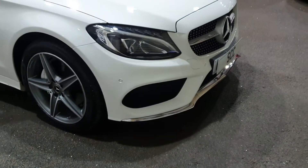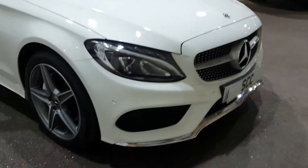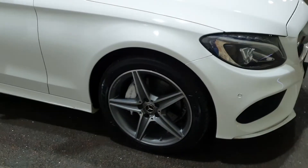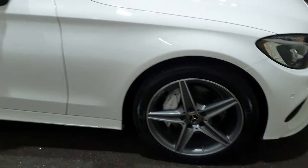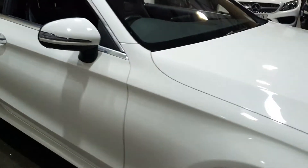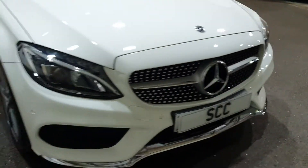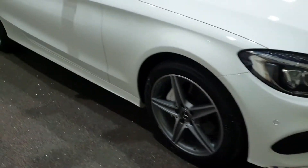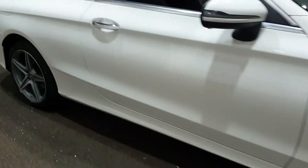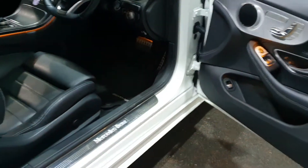You've got the chrome work around the bottom, all in great shape. They do sit quite low and quite a few can get damaged, but that splitter is in great shape, as is the rest of the car. The wheels are all in great condition, as is the bodywork. Being white, it does soak up some imperfections quite well — I can't see any stone chips around the front, no dents or scrapes anywhere. It looks in very, very good condition.